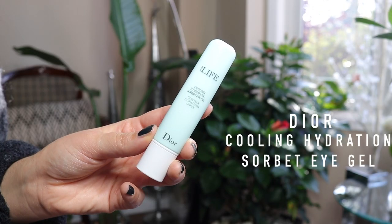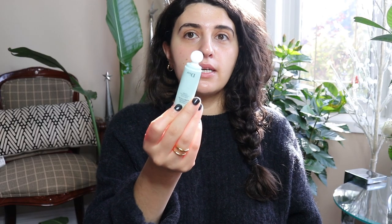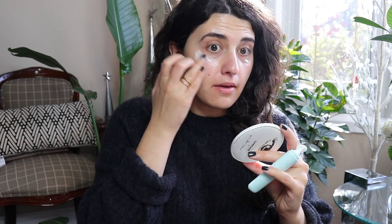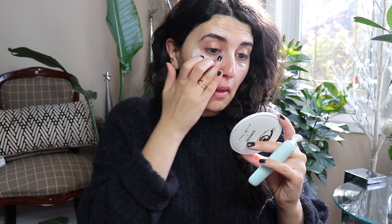With my face mask on, I do two more things before settling in. I apply eye cream in a thick layer to create a sort of eye mask. I'm using the new Dior Cooling Hydration Sorbet Eye Gel — I really like it, it has a nice applicator tip. I apply a generous thick layer under and around the eye area.